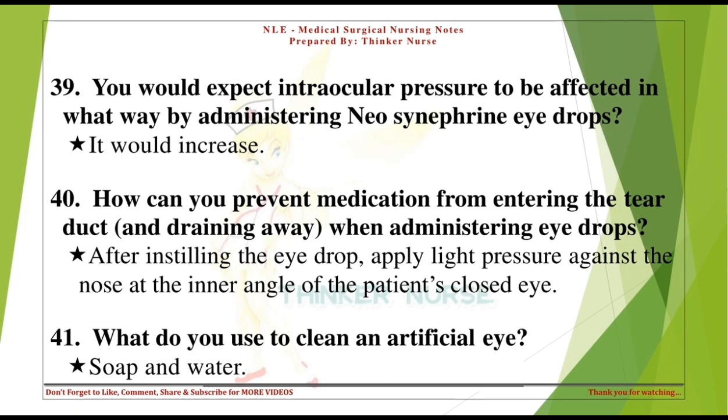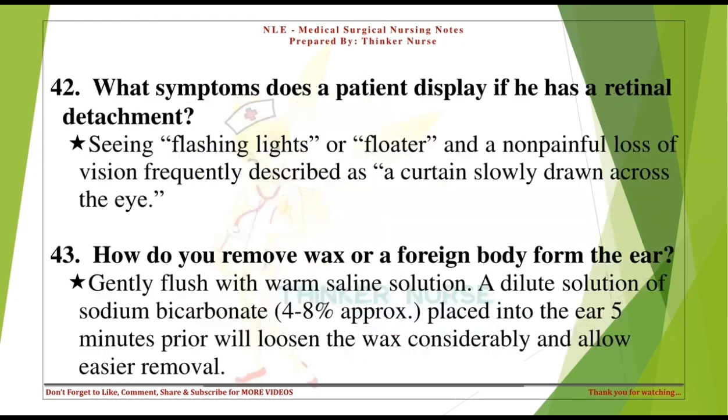What do you use to clean an artificial eye? Soap and water. What symptoms does a patient display with a retinal detachment? Seeing flashing lights or floaters and a non-painful loss of vision, frequently described as a curtain slowly drawn across the eye.